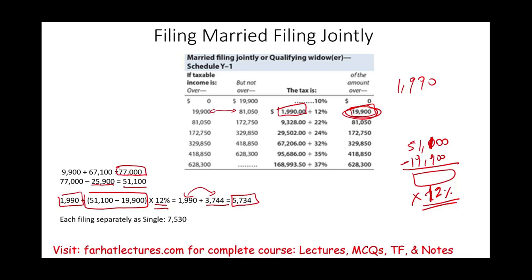If each filed separately as singles, John's tax bill was $0 and Carla's was $7,530, for a combined total of $7,530. Filing married jointly, their tax bill is $5,734 — a total savings of $1,796. The point is you do have an advantage filing married jointly, and based on 2022 rates, the government does favor married filing jointly.